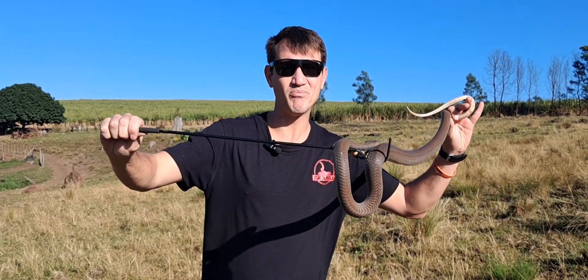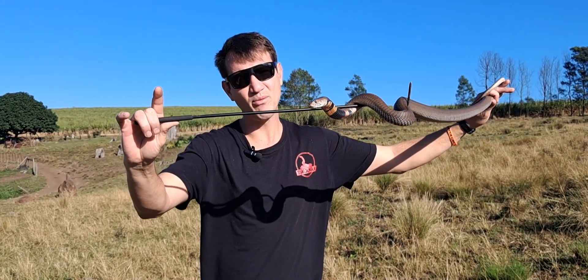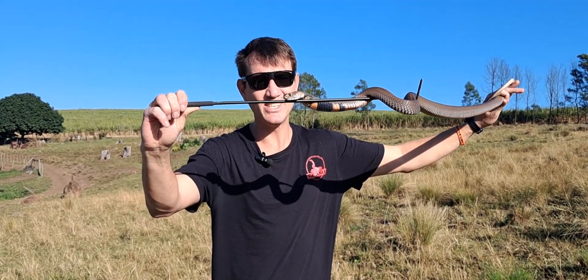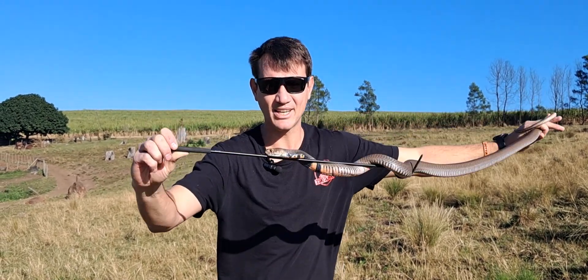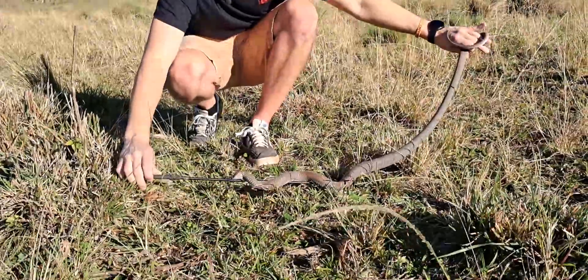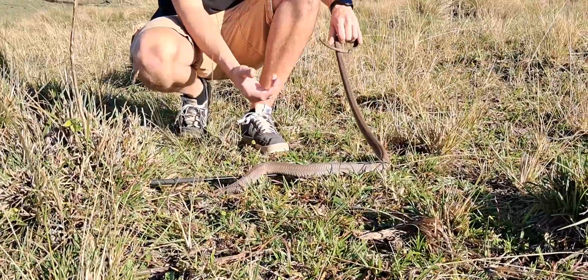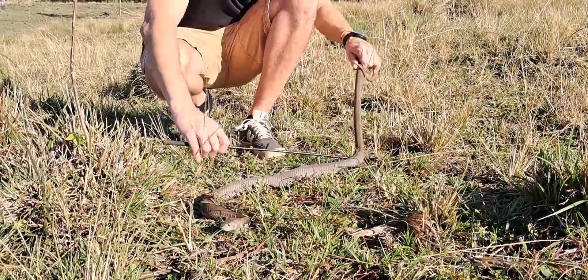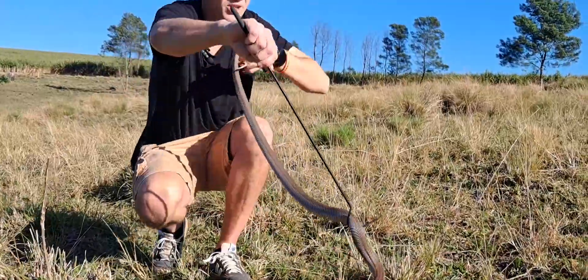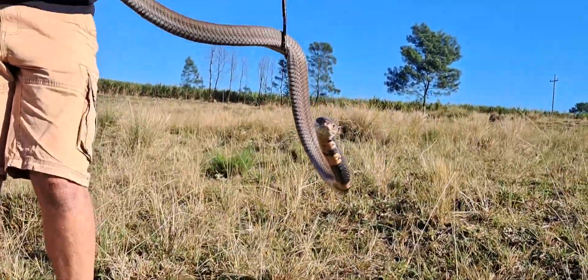These snakes have quite a big distribution — not as big as the puff adder — but you find them all the way through KwaZulu-Natal into Limpopo and a bit further. They are absolutely beautiful snakes. Common identifying features: from the top it's just a brown snake, but on the belly when he spreads his hood you can see that nice beautiful pink belly, which is a good way of identifying one of these.